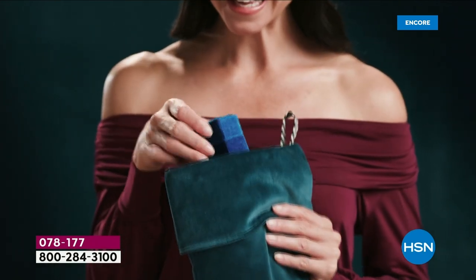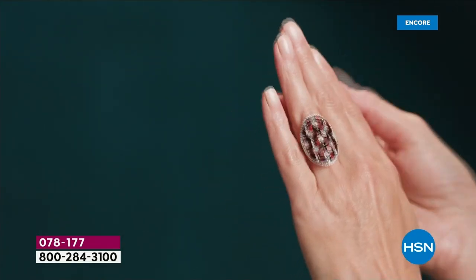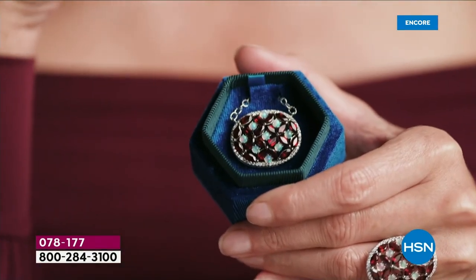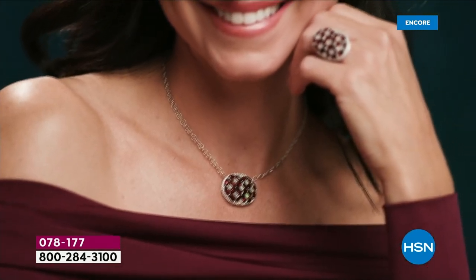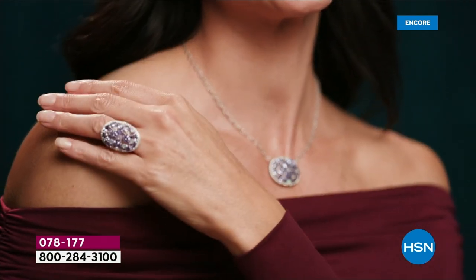It's time to talk about this absolutely stunning today special. It's just beautiful. If you are lucky enough to get this gorgeous ring or matching pendant, I know you are getting something that you will be very proud to wear, proud to give as a gift. Here is the garnet choice. It is the very first time we have ever offered a Mozambique garnet as a today special.